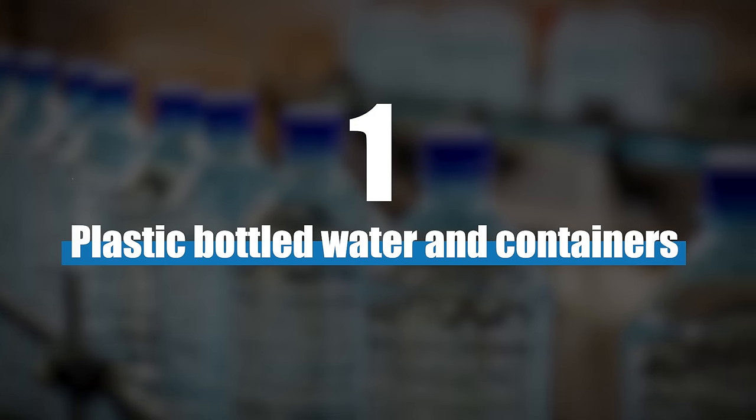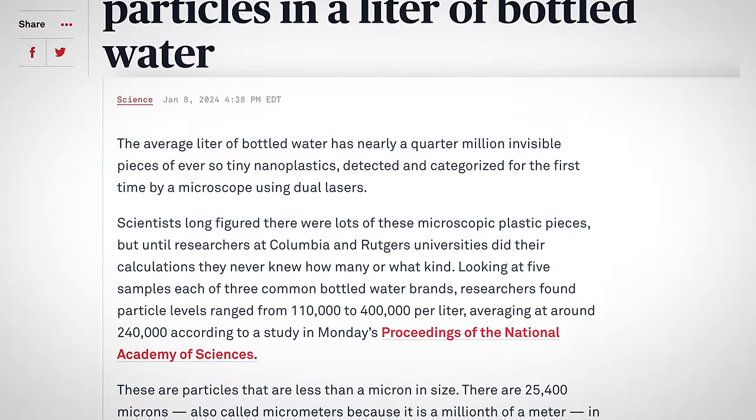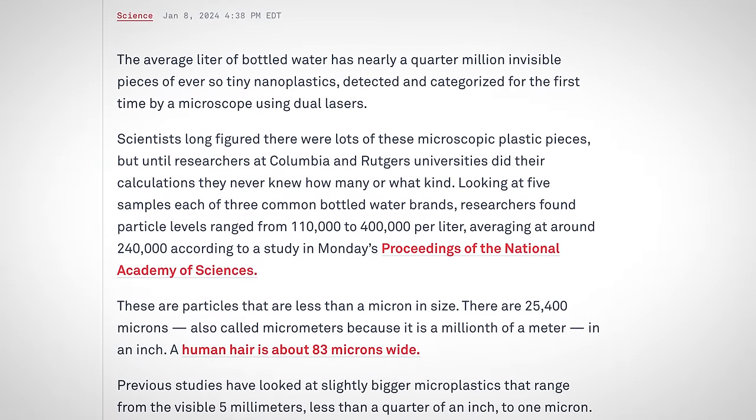When I say that they're literally everywhere, I'm not joking — that's really the case. Here are the biggest sources of microplastics in our life. Number one, plastic bottles and containers. A recent study found that the amount of microplastics in bottled water is 100 to 1,000 times greater than previously thought.